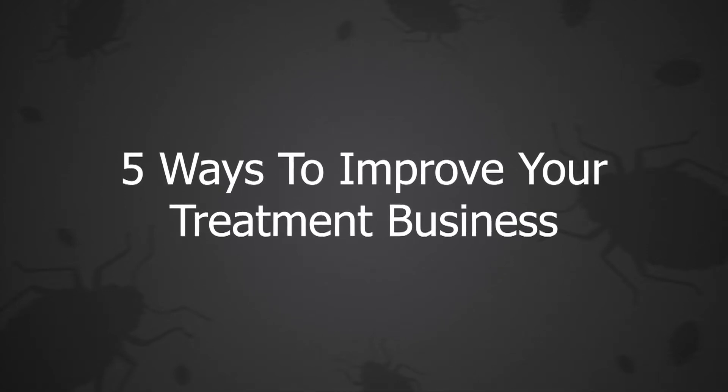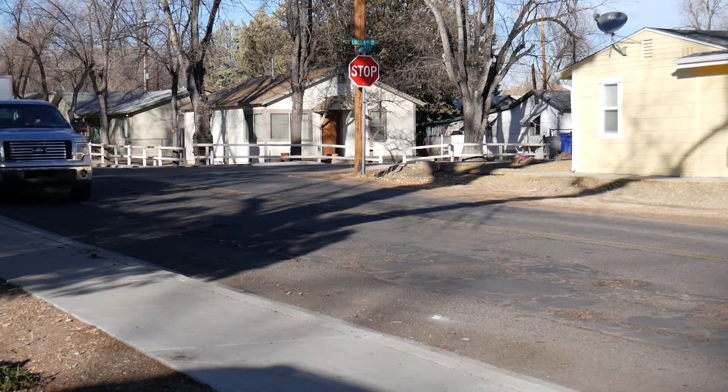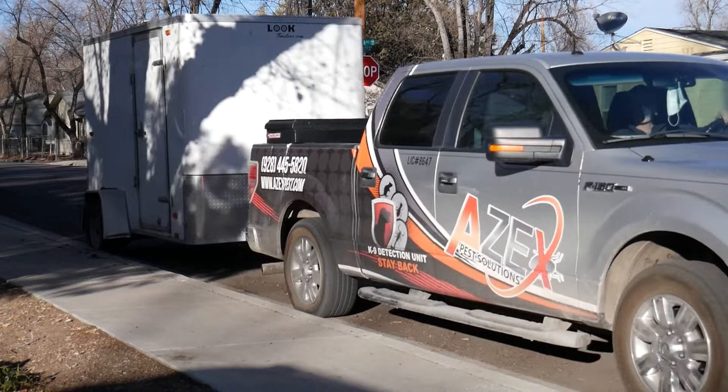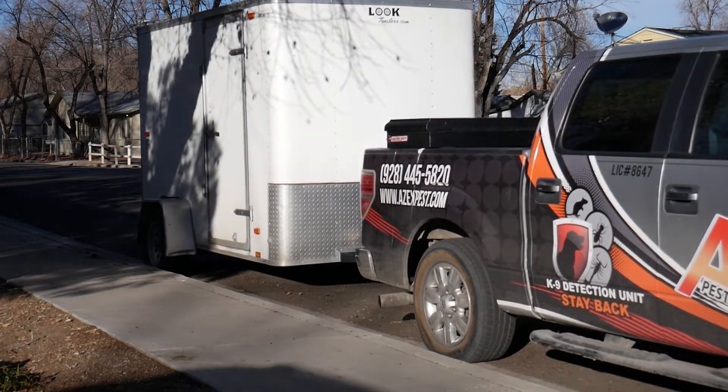Five Ways to Improve Your Bed Bug Treatment Business. Running a bed bug heat treatment business can be highly rewarding, but occasionally stressful. One thing that we've learned by helping hundreds of pest control businesses is that there's always room for improvement. Whether you've been running your business for years or you're just starting out, we have a few tips that can help you run a successful bed bug business.